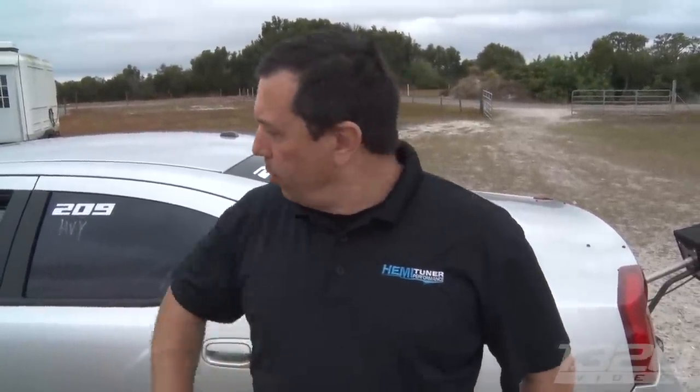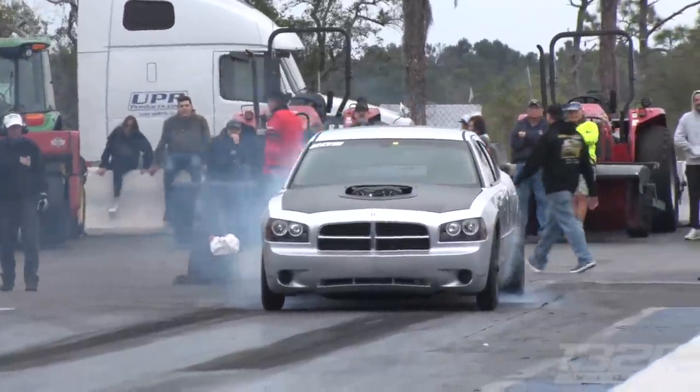My wife said it'd be really neat to get the charger back, and I thought that sounds like a good idea — it has some sentimental value for sure. So I negotiated with the seller and bought it back. I took it to the track, ran it once, went 9.90 naturally aspirated the way it was. And then we stripped it and revamped it into what we have today.